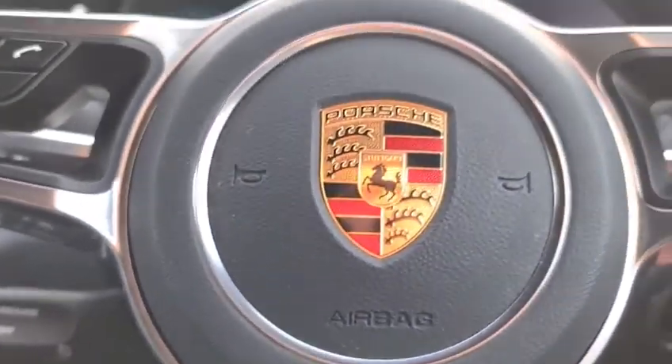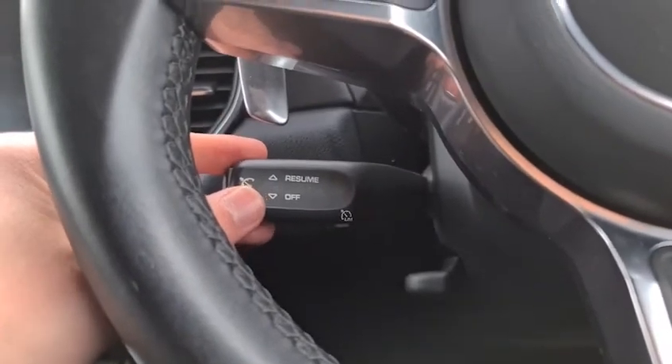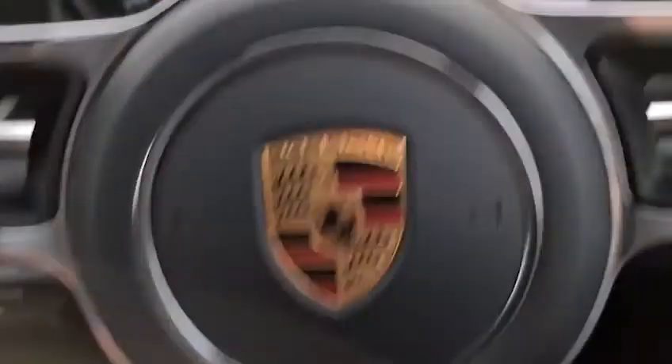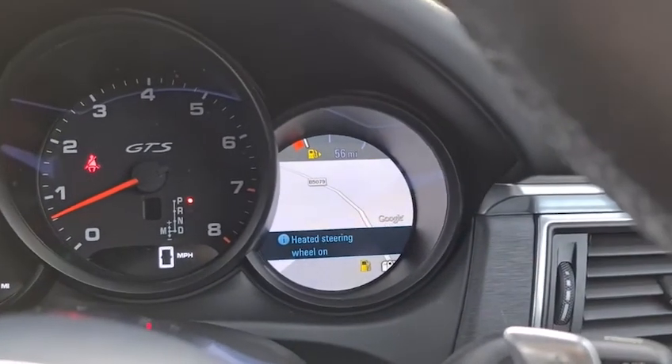Simply have your foot on the brake, turn the key, and it'll start up for you. You have the Porsche crest on the centre of the steering wheel, cruise control, and a multi-function steering wheel with paddle shifters on either side. You also have the sat nav on the right-hand side and a heated steering wheel — press the button and it turns on.